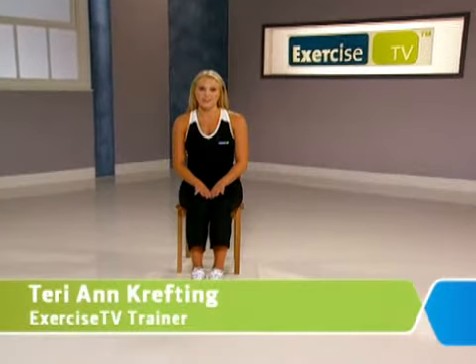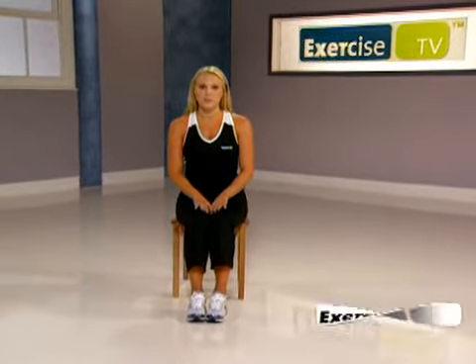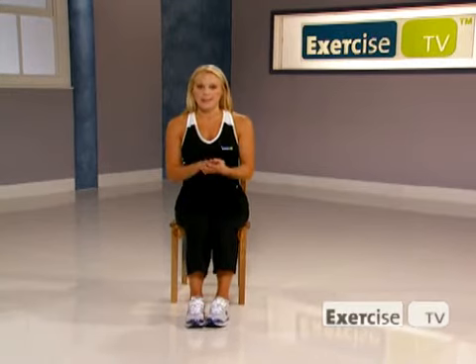Hi, I'm Terri Ann Crafting with Exercise TV. Did you know that bad posture can give your brain up to 30% less oxygen and blood? Today I'm going to show you some posture exercises that will help you when you're sitting at your desk all day.